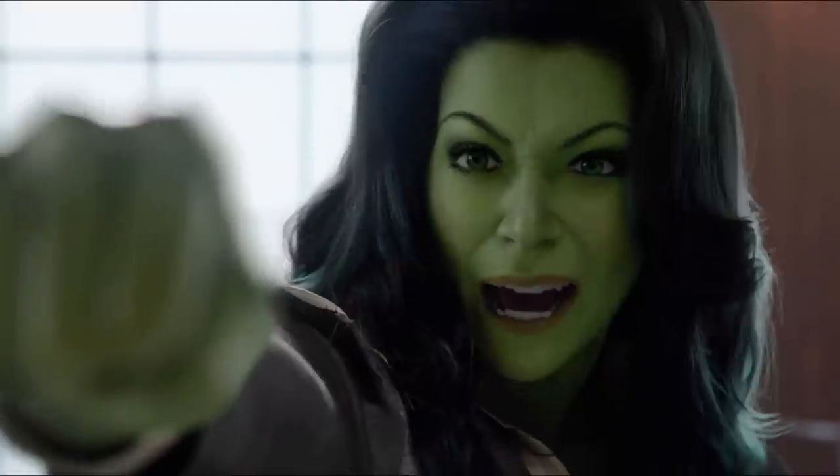Marvel Studios' She-Hulk Attorney at Law has some smashing visual effects, which is why I'm speaking with VFX supervisor Shannon Justison and Dottie Anersen. Hey folks, let's jump in. Now, there are some unbelievable visual effects in the series. What was the most interesting thing about working on the series?